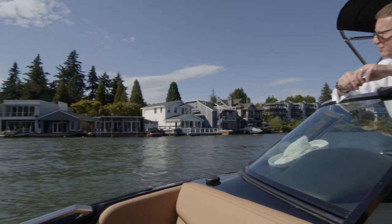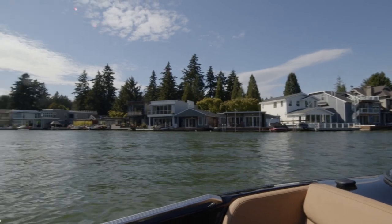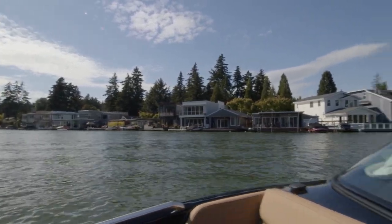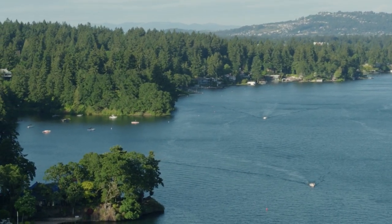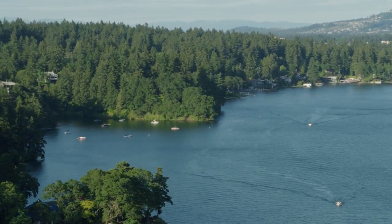We actually have Cabana Lane, and all of these houses — most of them are actually on stilts and built out over the water. We're just off of Jansen Island, which is actually a private island. The only access is by a private bridge.